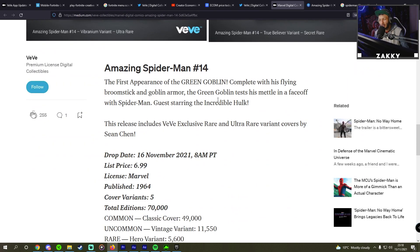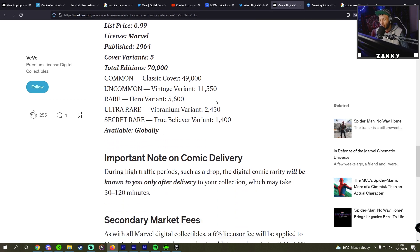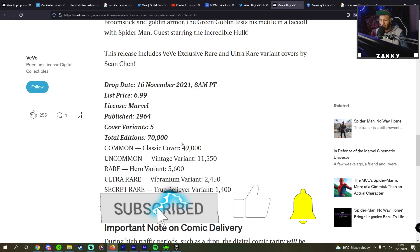The Green Goblin tests his mettle in a face-off with Spider-Man, guest starring The Incredible Hulk. The release includes VeVe exclusive rare and ultra rare variant covers by Sean Chen. The list price is $6.99. Published in five cover variants with 70,000 total editions: 49,000 classic covers, 11,550 vintage variants, 5,600 hero variants, 2,450 Vibranium variants, and only 1,400 secret rare True Believer variants. There's also a 6% license fee on top of the 2.5% secondary market fee.